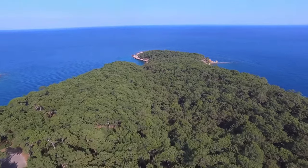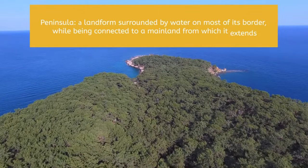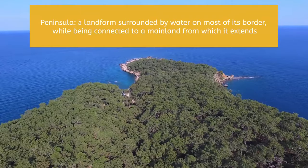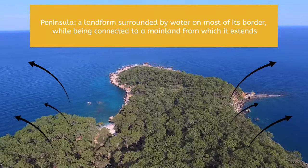They chose this specific area to form the settlement for two main reasons. First, it was a peninsula — a landform surrounded by water on most of its border while being connected to a mainland from which it extends. Due to the geography of the settlement, the colonists determined it would be easier to defend themselves from an attack.